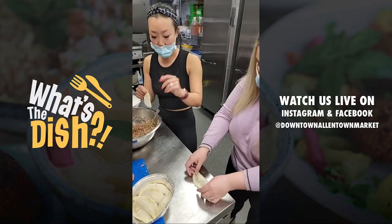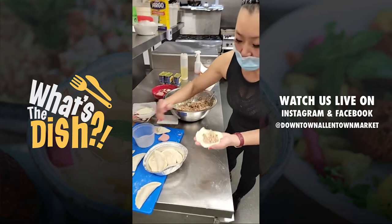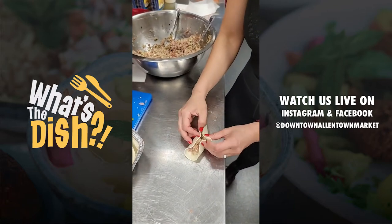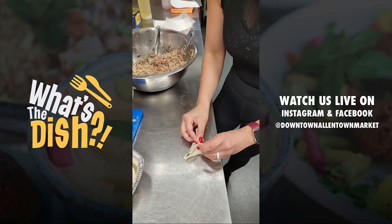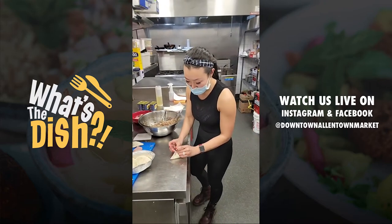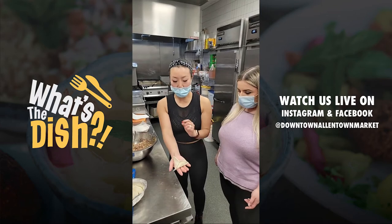I'm going to show you a triangular dumpling, which is really, really easy. If you're at home with your kids and want a project, you get the dumpling wrapper, make it wet on all of the edges, and you just make it into a triangle like that — super, super easy. A lot of homemade dumpling places that only sell dumplings do this because it's so easy. You just have to pinch right in the middle and you're done.